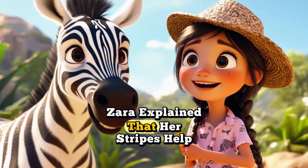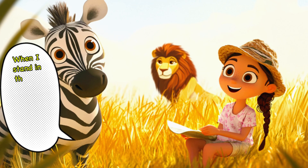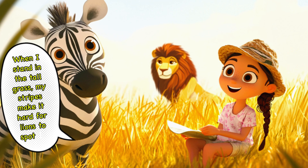Zara explained that her stripes help her blend into the grass and confuse predators. When I stand in the tall grass, my stripes make it hard for lions to spot me.